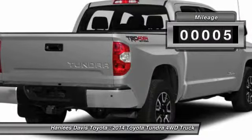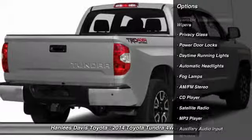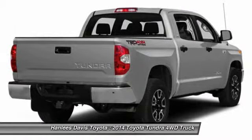This vehicle has less than 100 miles. Here are some of this vehicle's great options: anti-lock braking system, traction control, stability control, tow hitch, air conditioning, power steering, and adjustable steering wheel.